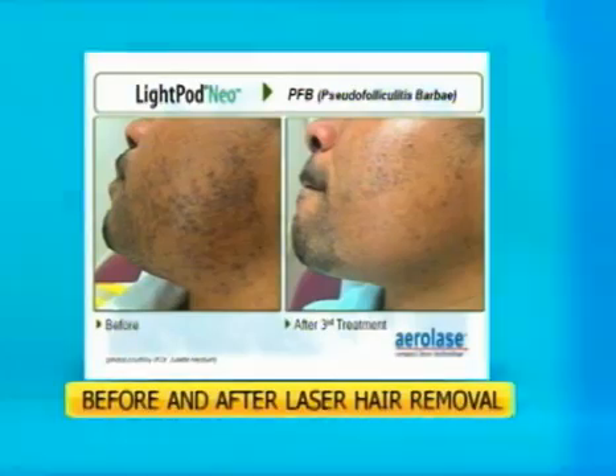It is not ideal for the eyebrow area because it's obviously very close to the eye, and we don't want the laser too close to that area. However, it's suitable for lots of areas — other facial hair, chest, back, bikini, armpits — you name it.